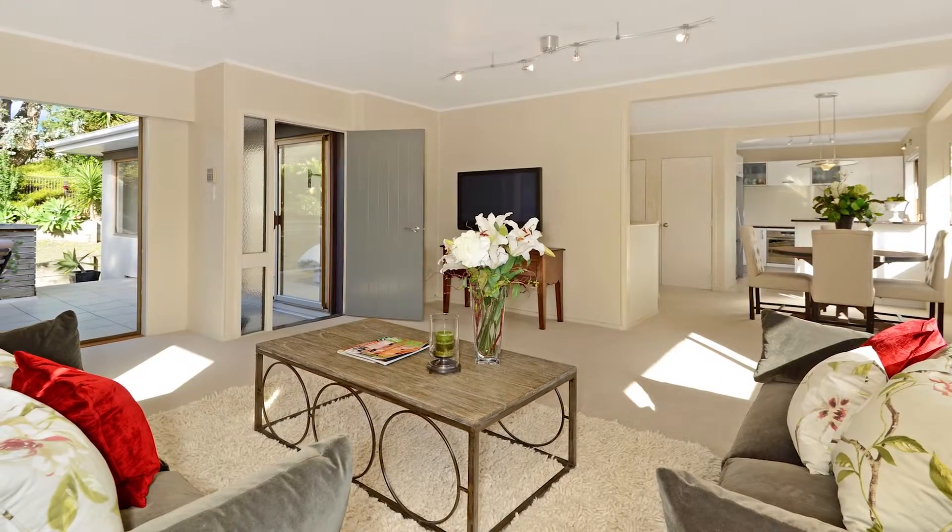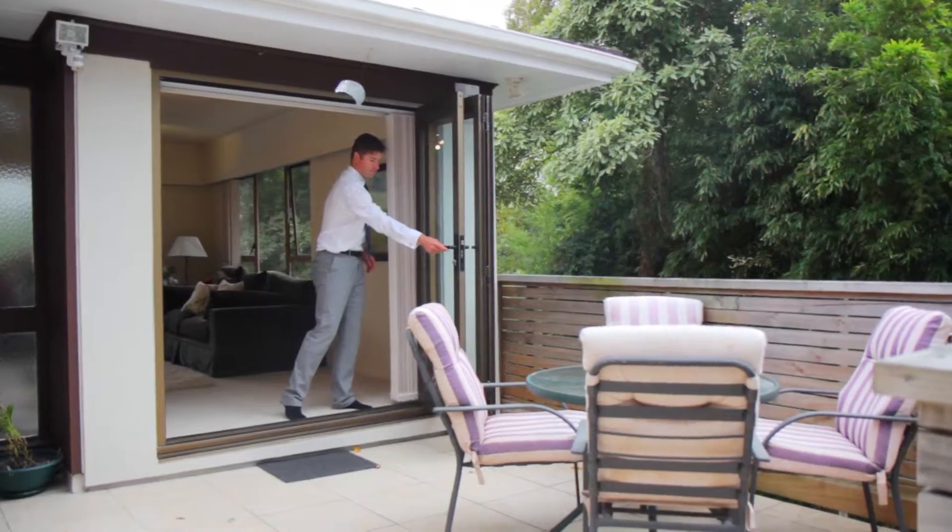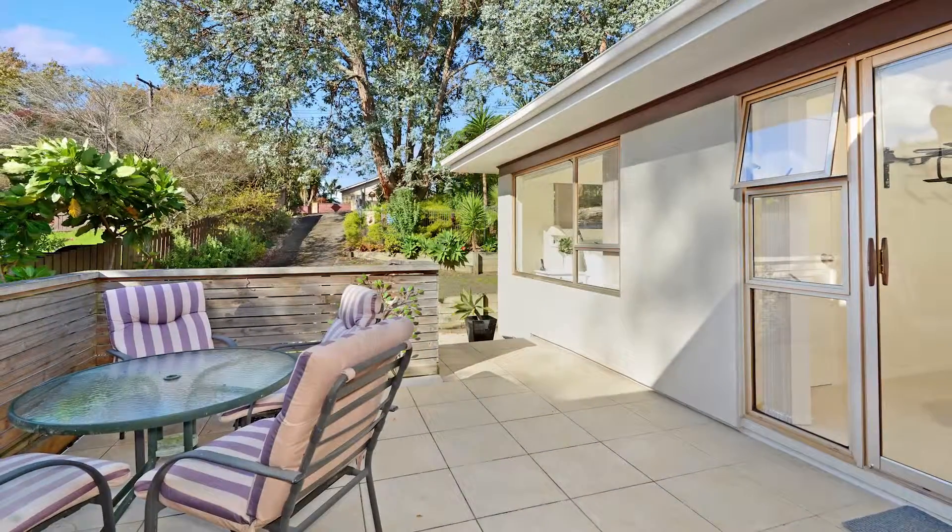The upstairs living area is an inviting space to entertain and leads through a stacker door to an elevated patio area, perfect for morning breakfasts in the sun or evening barbecues with friends.